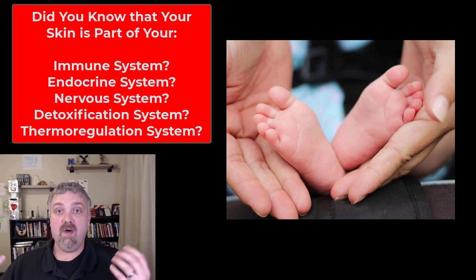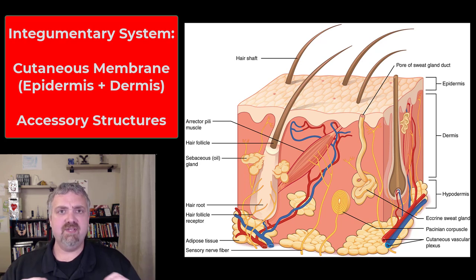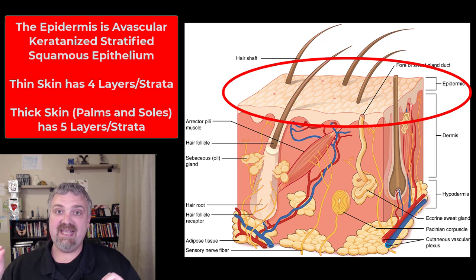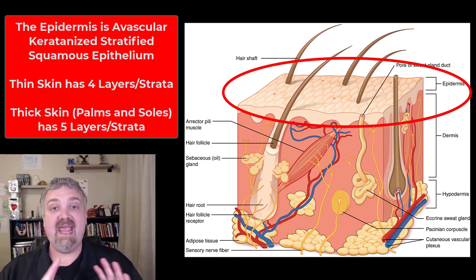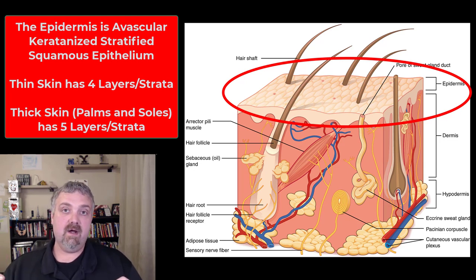Hopefully you understand now just how important the integumentary system is. It's made up of two parts. We have the cutaneous membrane, which is your skin — a membrane is always going to be an epithelial tissue with a connective tissue underneath it. The epithelial tissue is going to be the epidermis, the outer layer of the skin, which is avascular. If you just scratch your skin and don't get all the way through the epidermis, it won't bleed. Most parts of your body are covered in thin skin, which has four strata or layers, but the palms of your hands and the soles of your feet are covered by thick skin — they have an extra layer.